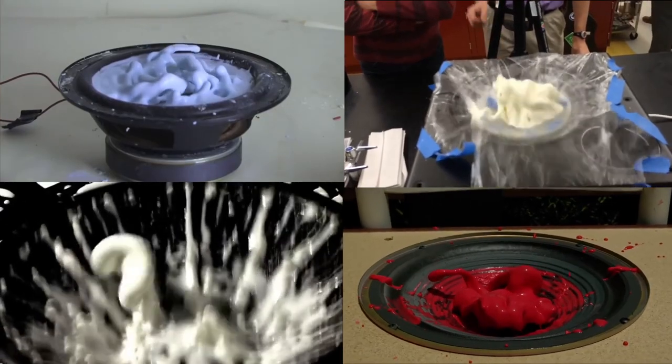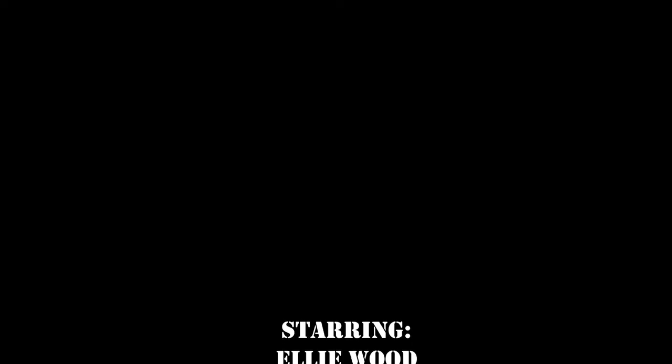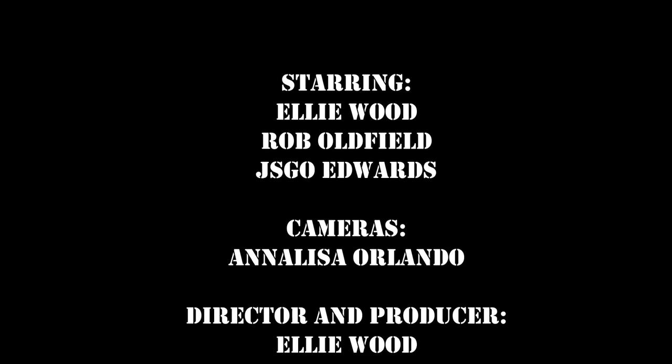That's all we've got time for today. Next time on What's All That Noise, we will be doing the giant cornflour experiment, involving the giant shaker.